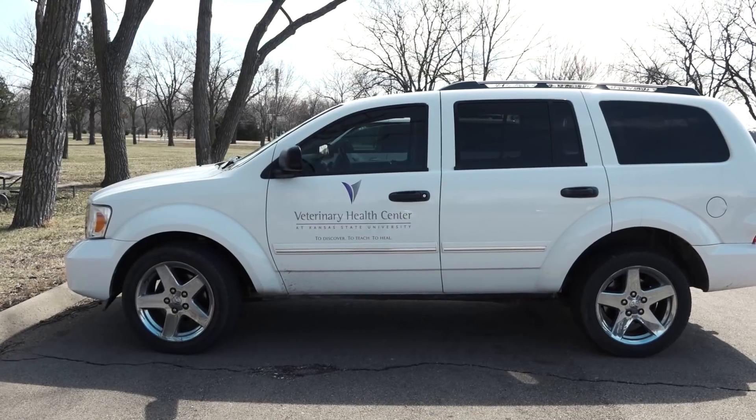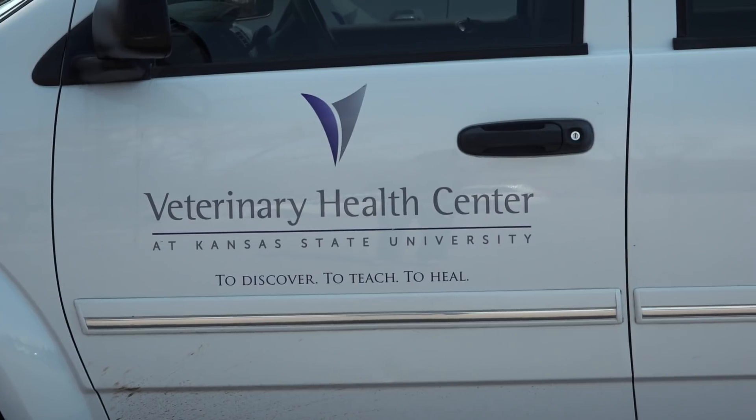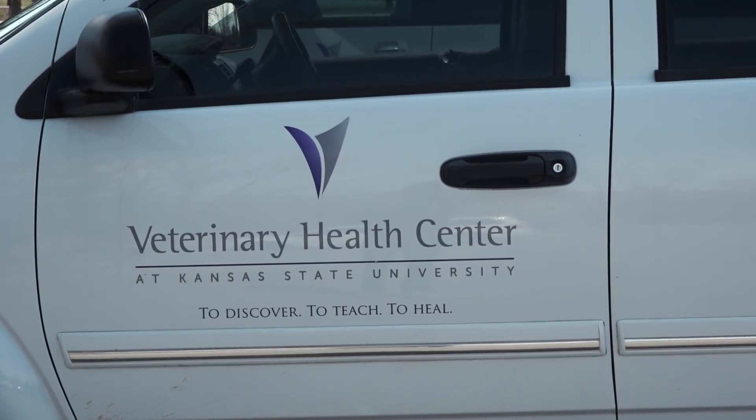Are you excited about today's eagle deployment? It's beautiful. It's wonderful to see an animal that has been able to be rehabilitated and can be released into the wild. It's always really special. I'm very excited.